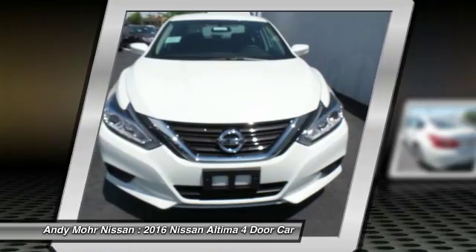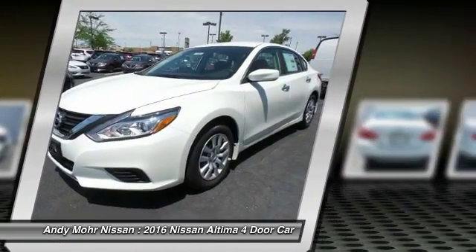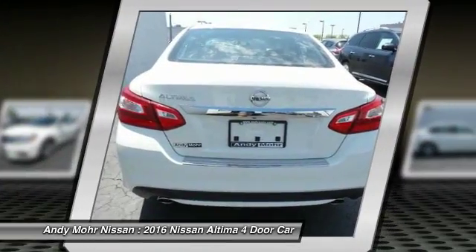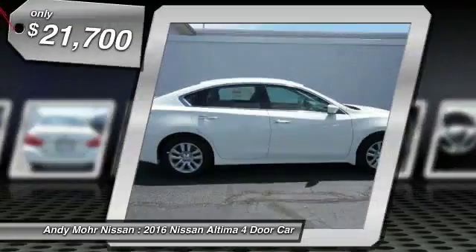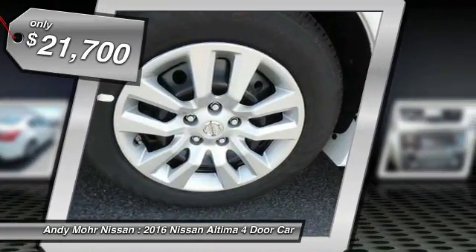Combine that with a powerful V6 or efficient four-cylinder engine, six standard airbags, and over 5,000 quality and performance tests, and you'll see the Nissan Altima is made to drive and built to last, and is priced below $25,000. Here are some of this vehicle's great options.